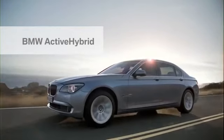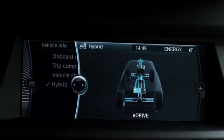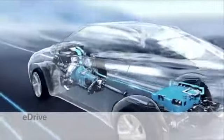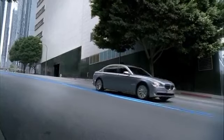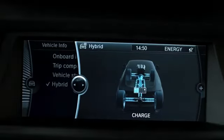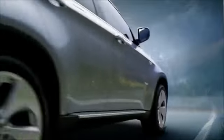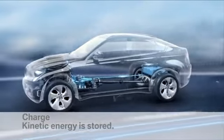With the BMW Active Hybrid system, BMW combines the advantages of an electric motor and an internal combustion engine. In eDrive mode, BMW Active Hybrid can run totally in electric mode, completely silent and emission-free. Downhill and during braking, the charge function comes into play — kinetic energy is converted into electrical power, which is then stored in the battery, with the electric motors becoming generators.